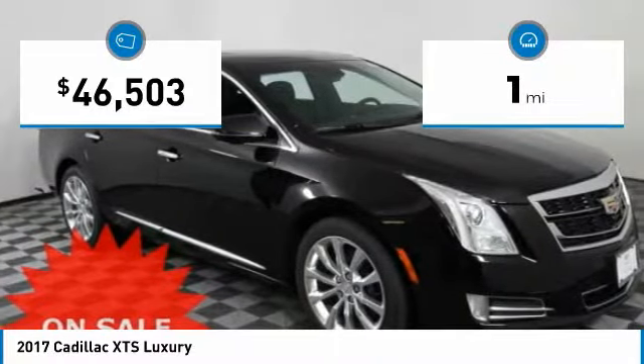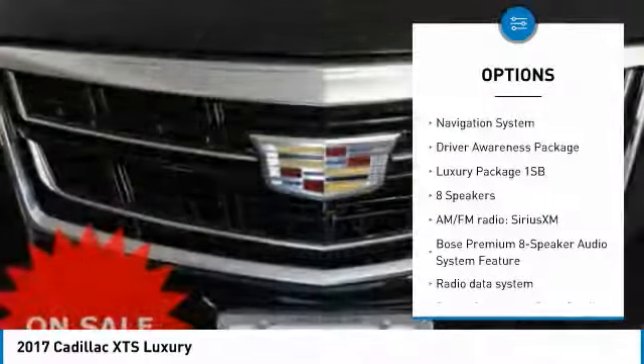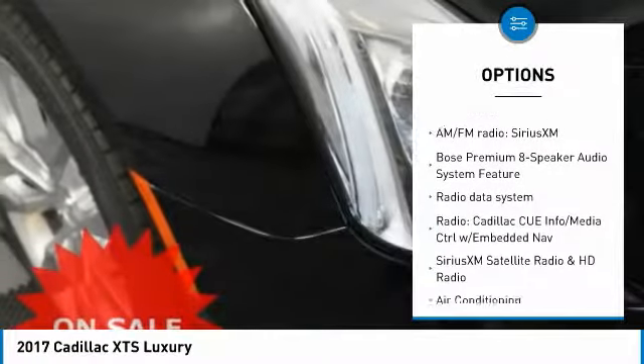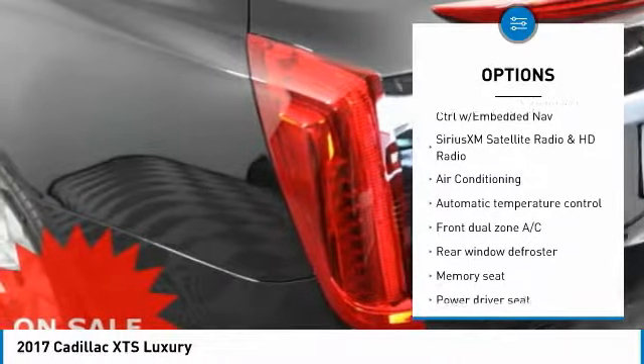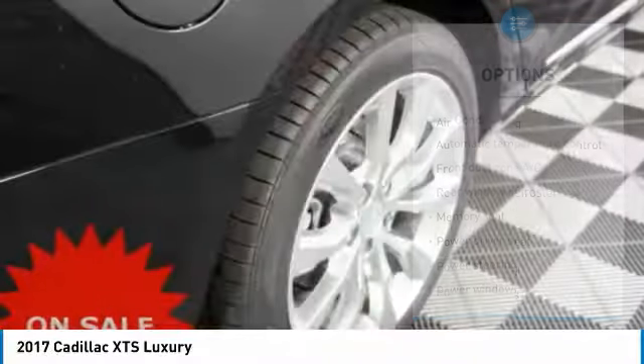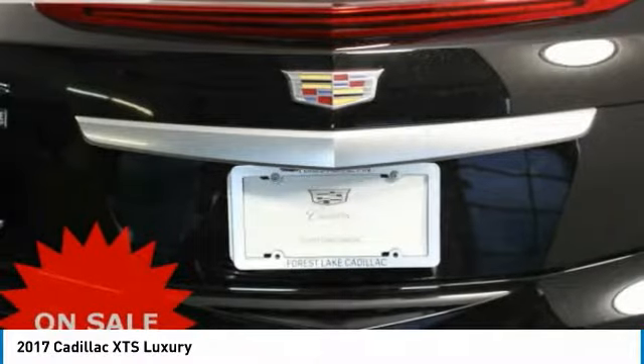This vehicle has less than 100 miles. Here are some of this vehicle's great options: traction control, power passenger seat, navigation system, leather-wrapped steering wheel, air conditioning, dual airbags, power steering, heated rear seats, four-wheel disc brakes, and universal garage door opener.